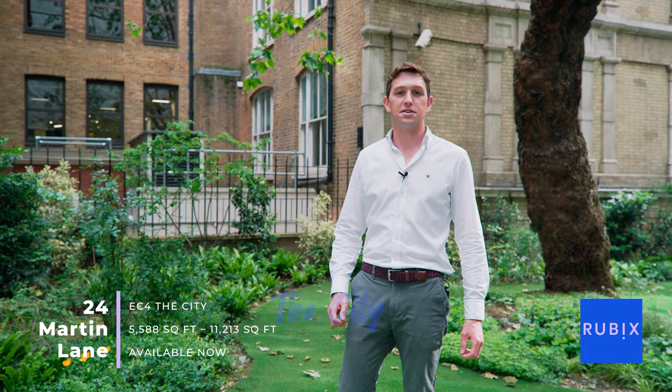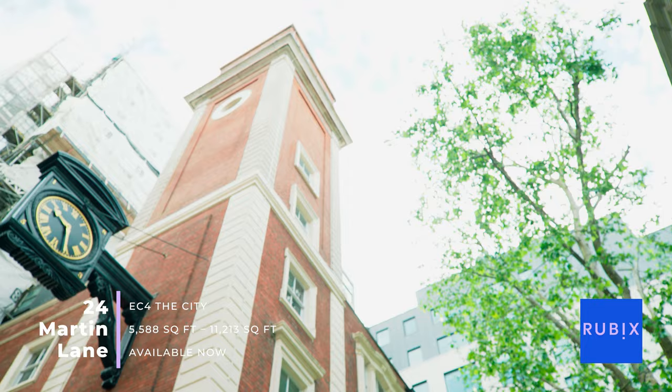I'm here in this tranquil setting, but believe it or not, I'm right in the heart of the city to show you one of our properties at 24 Martin Lane.